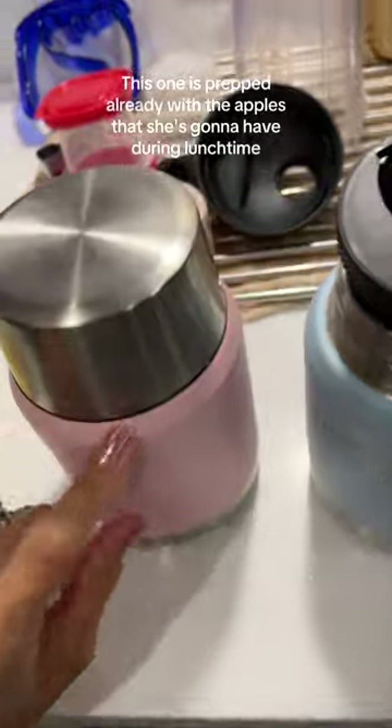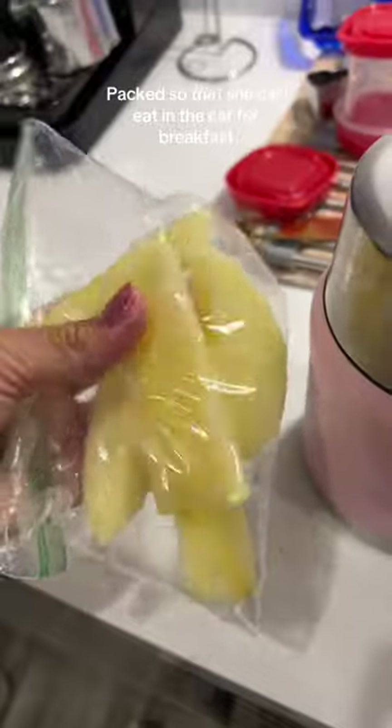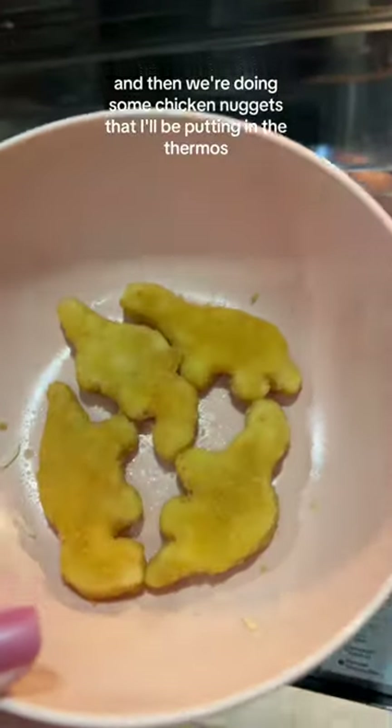Prepping with the apples that she's going to have during lunchtime, stashed here so she can eat in the car. For lunch, her rice is being warmed up and then we're doing some chicken nuggets that I'll be putting in the thermos.